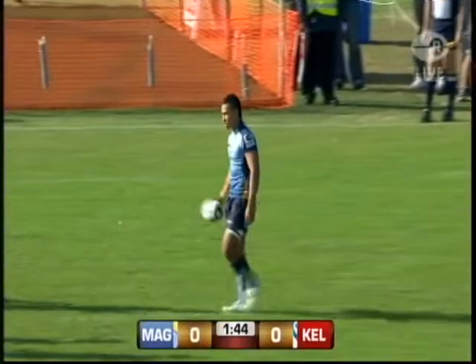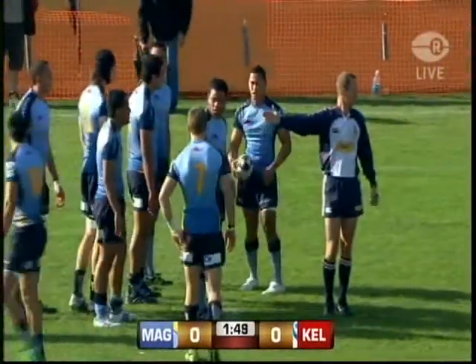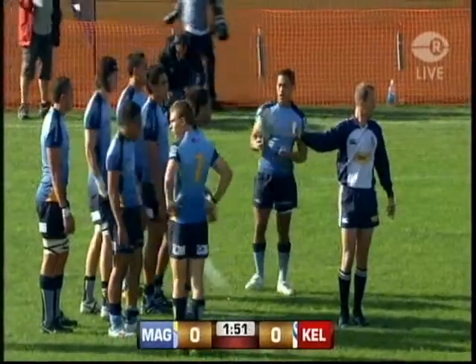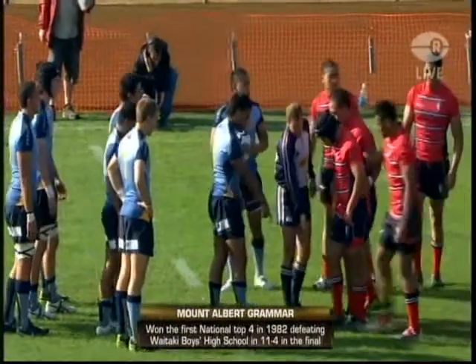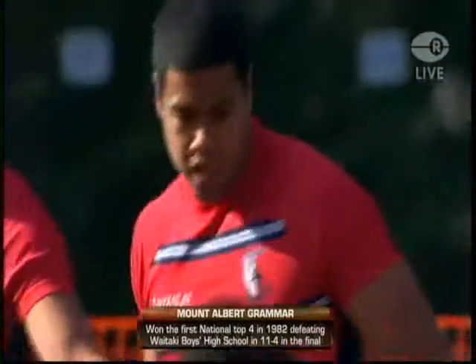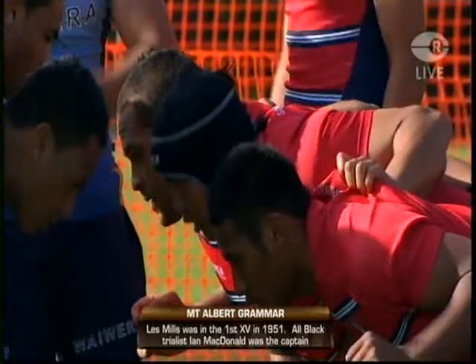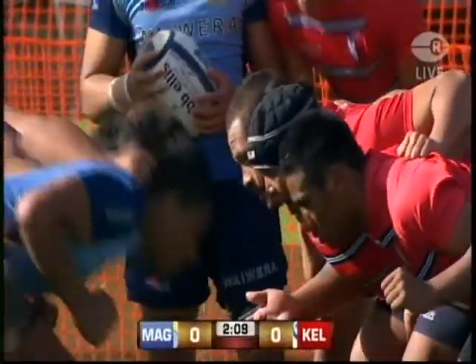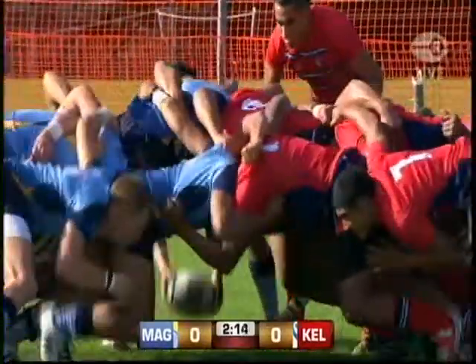First free kick of the match, so we've got two teams sorting each other out for a little while. You get the sense from what's been said beforehand that they're really going to push this hard and attack when they can. Interesting that Kelston won that hit and then got called for the free kick. An important part of the scrum is getting the initial hit — referees now have four very clear calls and there needs to be four reactions to those calls.